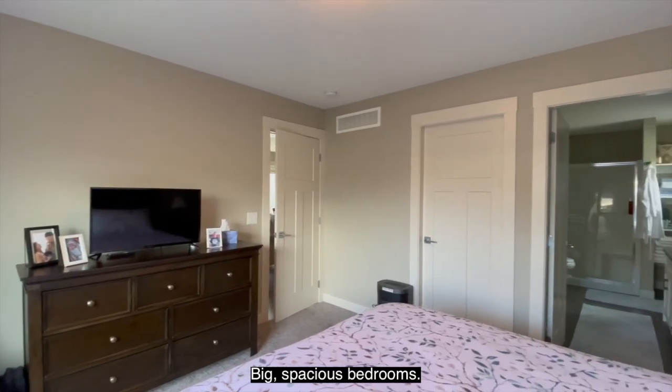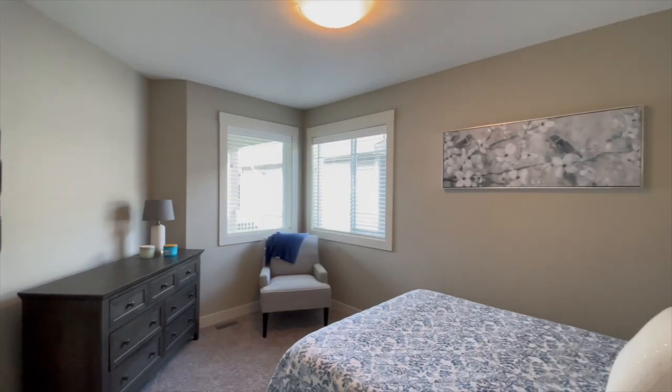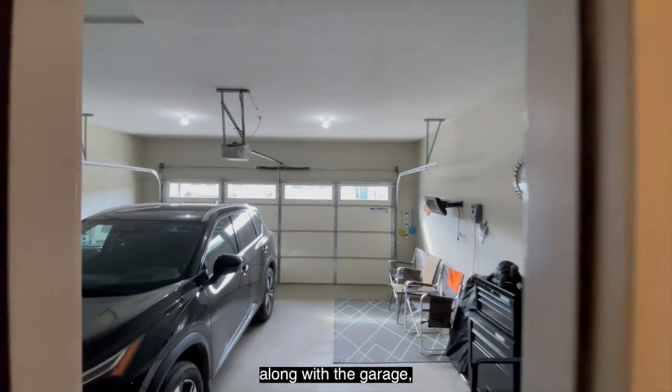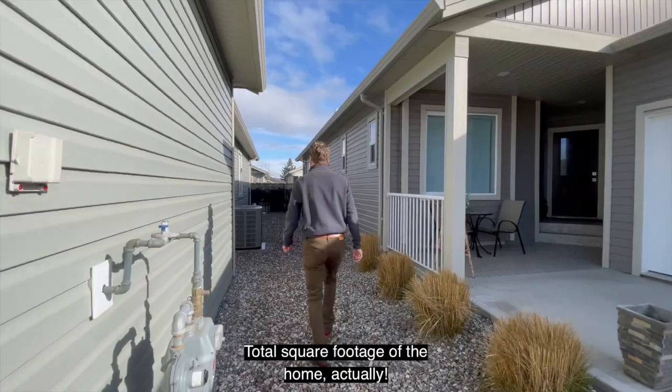Big spacious bedrooms, big master ensuite. Along with the garage, there's a lot of storage space beneath the home — that adds to the total square footage of the home, actually.